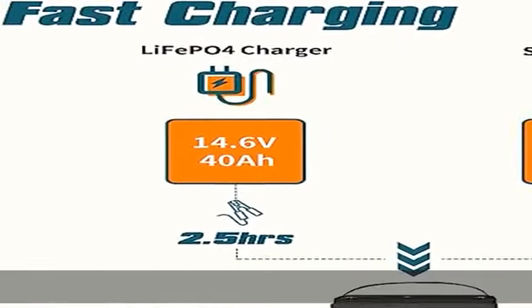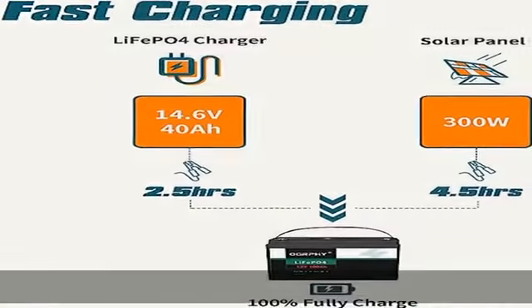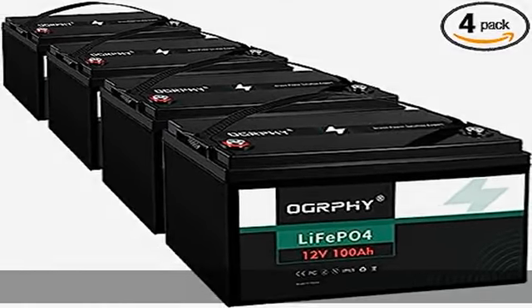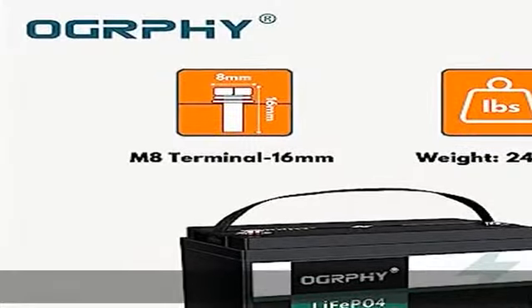10 years lifetime and 5,000 plus cycles is not just a slogan for Ogrefy. This lithium battery is a new generation for replacing lead-acid battery.